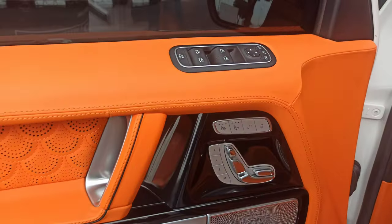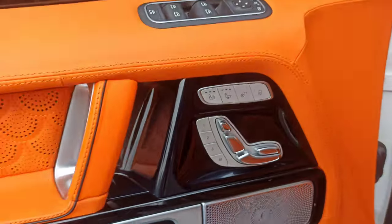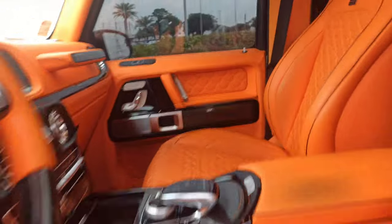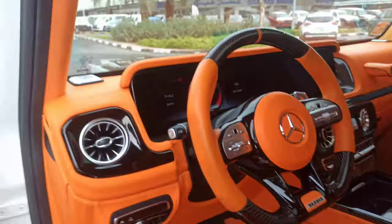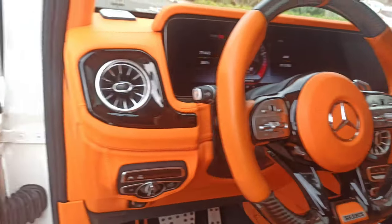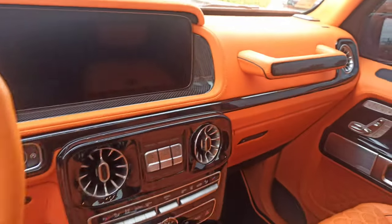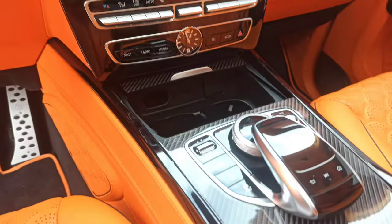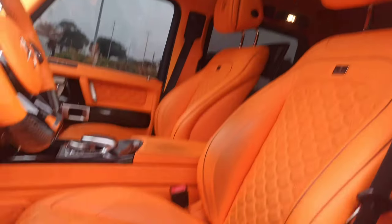Left front inner door — all the features, heating, cooling, everything in carbon fiber. Right front inner door. The steering — it's a multimedia steering. Now the dashboard. Now the leather seats and sunroof.